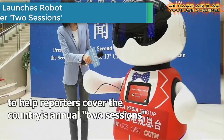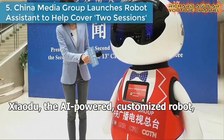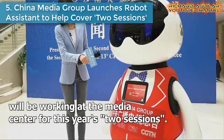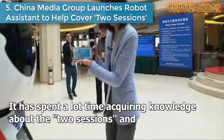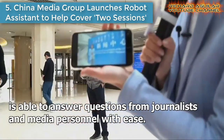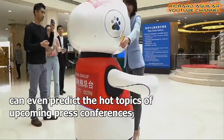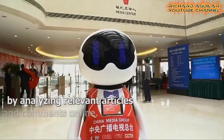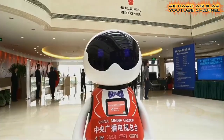Number five is China Media Group launches robot assistant to help cover the two sessions. The China Media Group has put into use a special robot assistant to help reporters cover the country's annual two sessions.